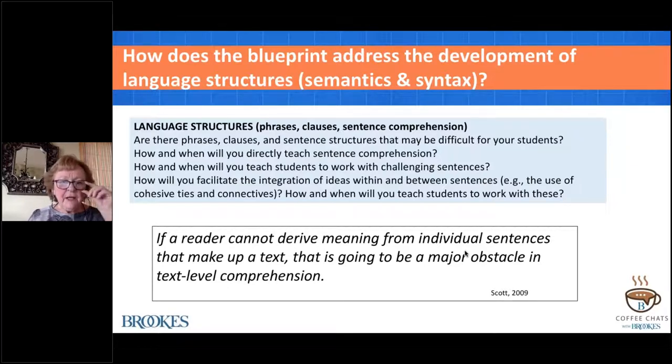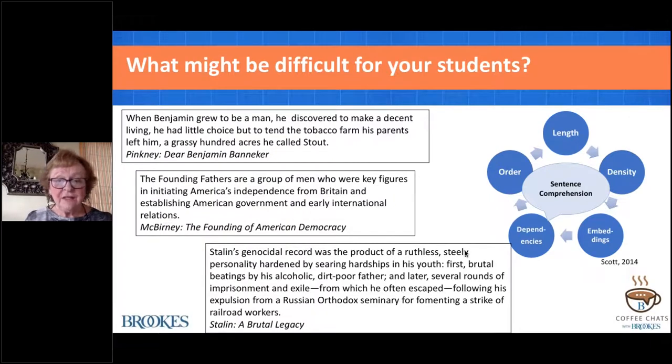Sentences and their difficulty might not have been something you thought about from a reading perspective—though they're closely related to writing. Cheryl Scott and others have identified what might be difficult: sentences may be very long, they may be very dense—meaning there's more than one idea unit within a sentence, usually signaled by verbs. There are embeddings like relative clauses, dependencies like subordinate clauses, and sometimes order: active versus passive.